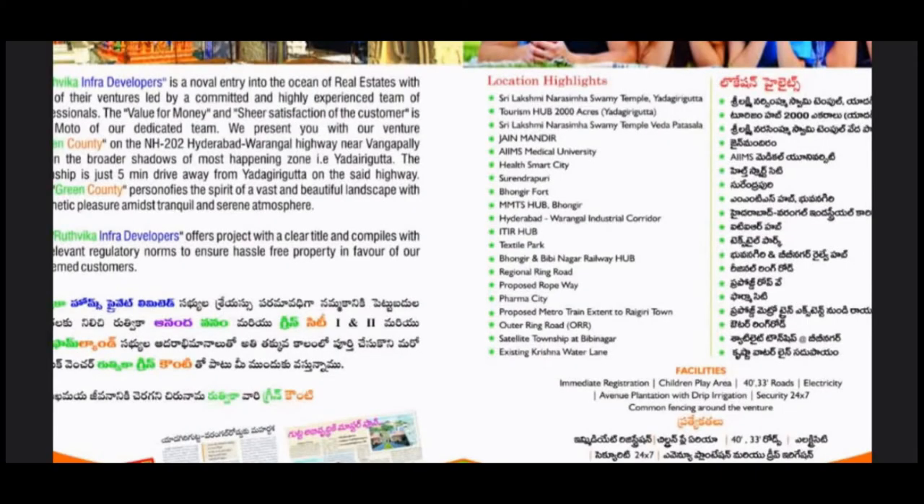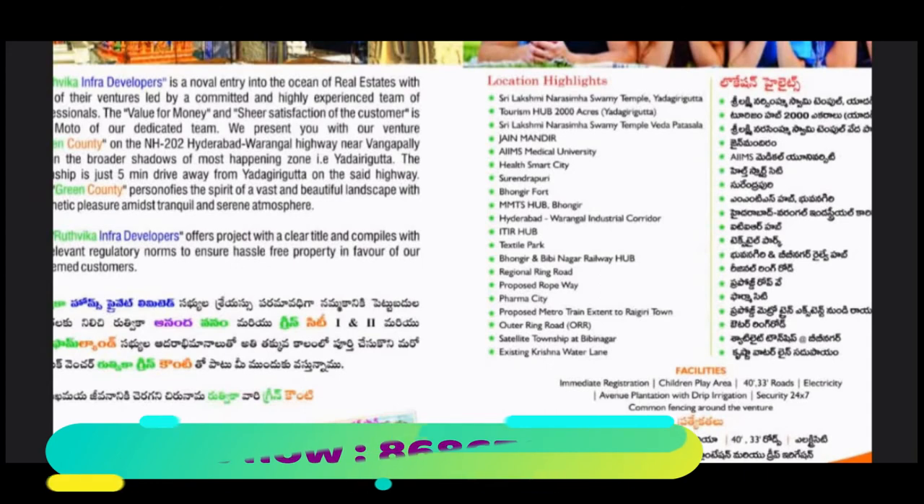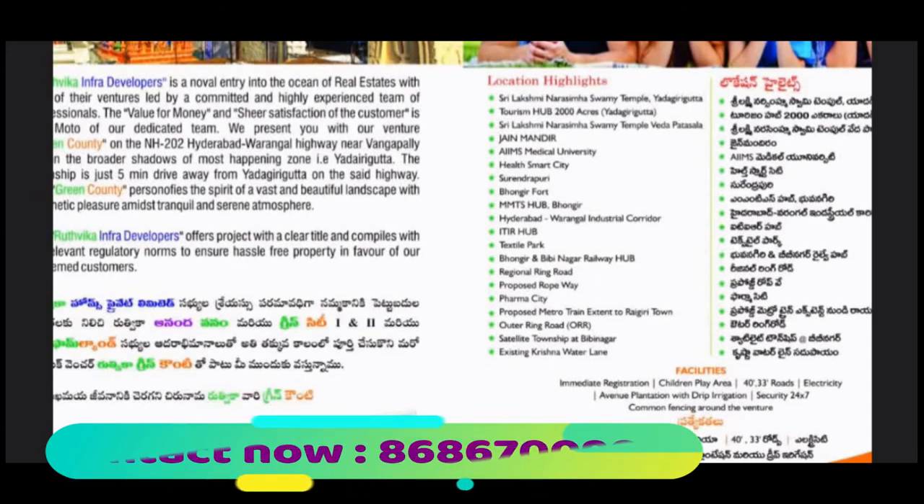Other location highlights include the Games Medical University, the Skill Smart City, the Surendra Puri, the Phongi Fort, the MMDS Hub Phongi, the Hyderabad-Warangal Industrial Corridor, ITIR Hub, the Textile Park, the Founder and Vivinagar Railway Hub, the Regional Ring Road, the Proposed Ropeway, the Pharma City, the Proposed Metro, Train City, the Outer Ring Road, Satellite Township at Vivinagar, and the existing Krishna Water Lane.